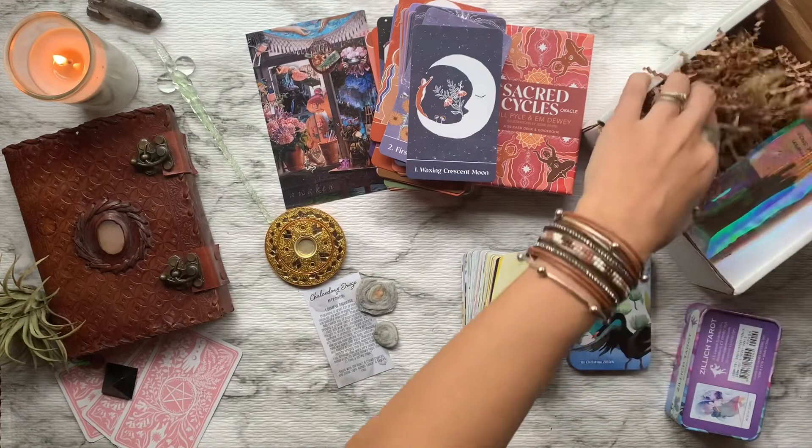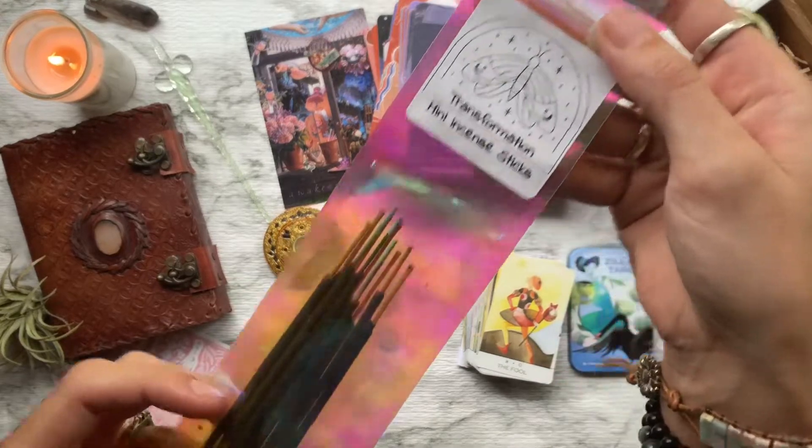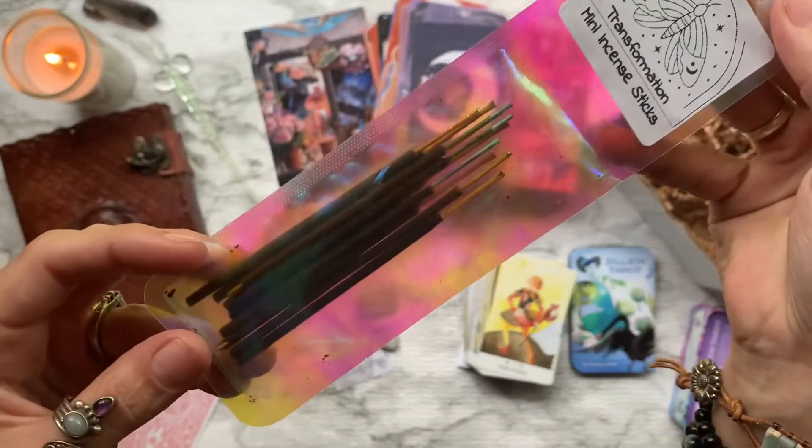Last but not least, we have a 10-pack of some mini incense sticks, chosen for their ability to bring us to a meditative state.